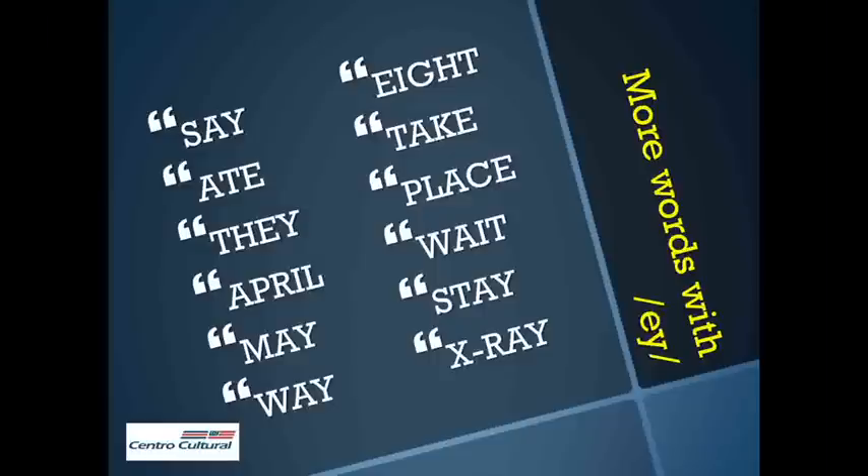More words with A. Say: ate, they, April, May, weigh, ate, take, place, wait, stay, x-ray.